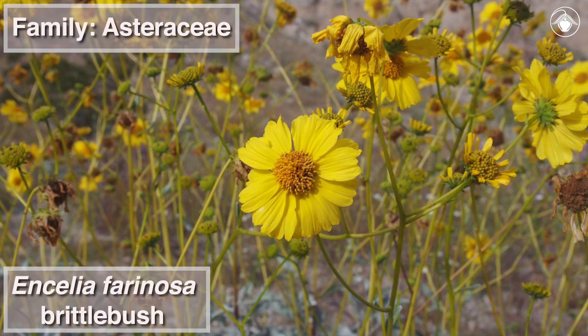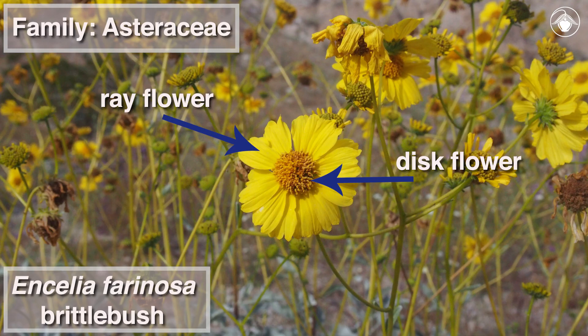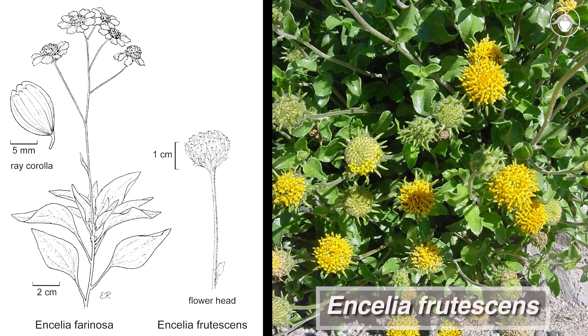Ancelia farinosa is in the Asteraceae, or Aster family, and in this family, what looks like one flower is actually a composite head of many individual flowers. Ancelia farinosa has both ray and disc flowers. Compare this with the flower heads of the closely related Ancelia frutescens, which have only disc flowers.